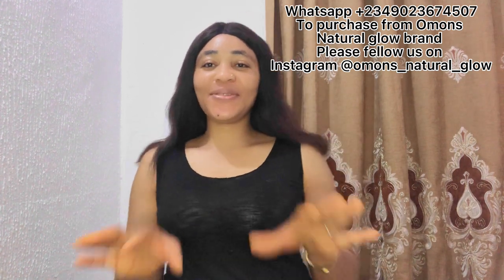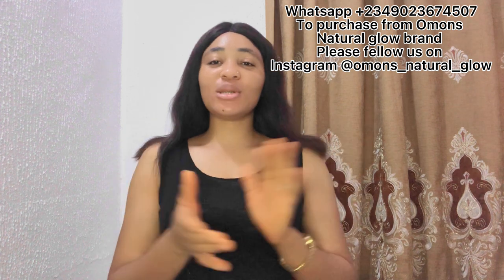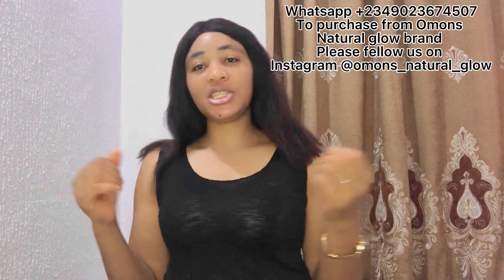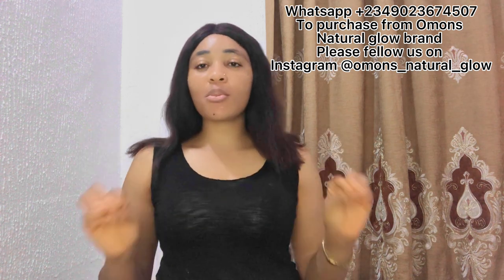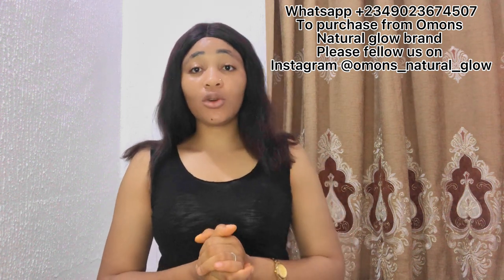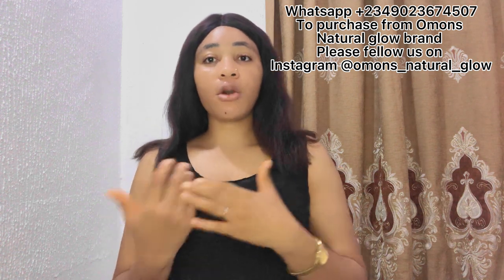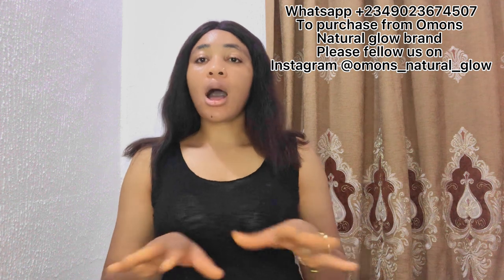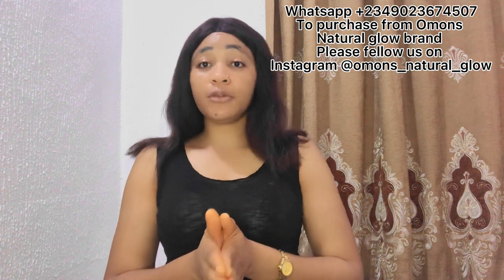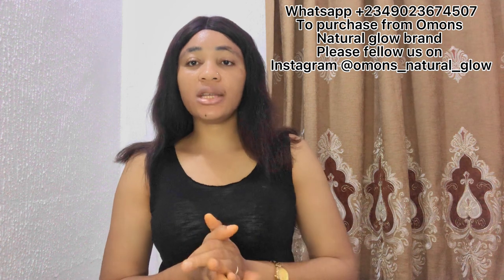Hi guys, welcome back to my YouTube channel. If you're seeing my face for the first time, thank you for stopping by. My name is Omar. To my new subscribers, thank you for subscribing, and to my long-time subscribers, thank you for always coming back. I'm the CEO of Almost Natural Glow — I have my own brand where I sell skincare products, located in Asaba, Delta State, on ABC Road behind Glow Number One, Ifunaya Street.